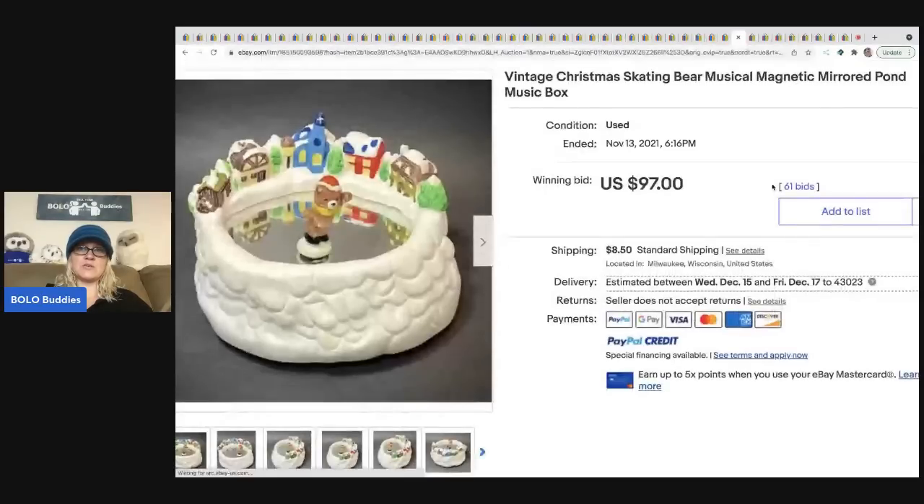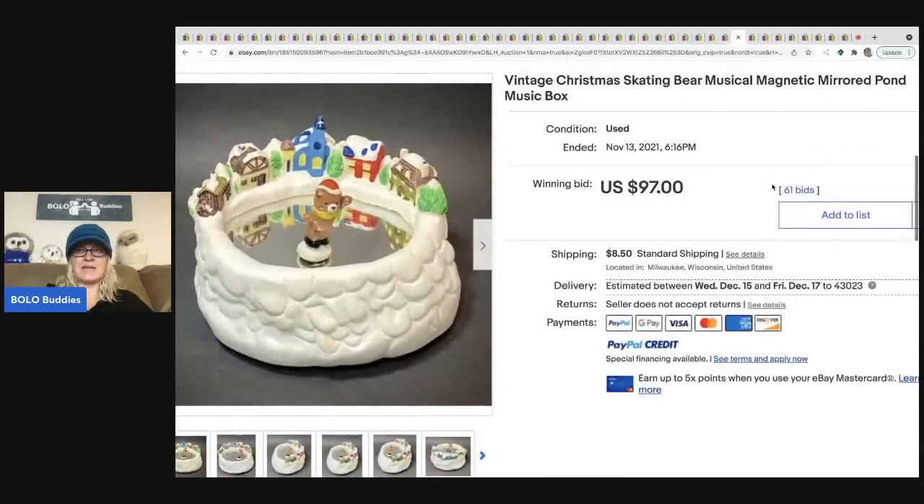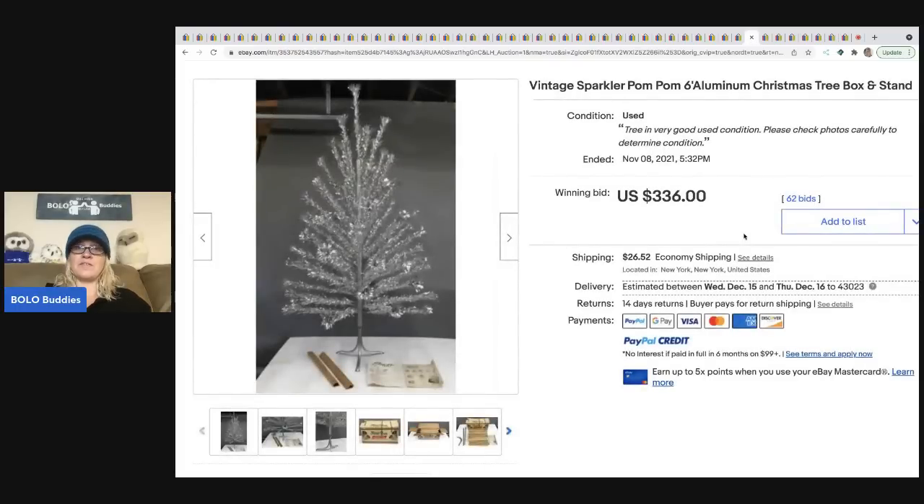The next item is a vintage Christmas skating bear musical magnetic mirrored pond music box. I don't think it has a brand, but anything that's animated at Christmas — if it does something, definitely research it, because people look for these things all the time. This sold for $97 plus shipping.